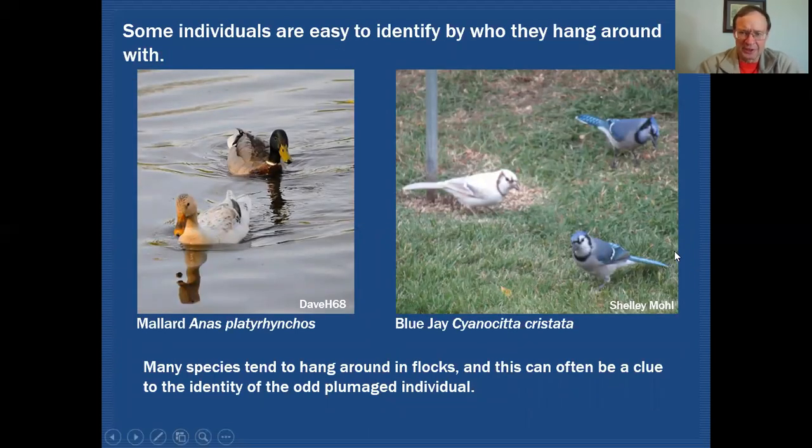Sometimes you might have difficulty telling what bird you're looking at. This bird, if it didn't have the black collar, might be puzzling, but if you see it hanging around with blue jays it's a clue to the species — you can sometimes tell by the company they keep. Same with these mallards: you'd probably guess it's a mallard, but seeing it with a male mallard cinches it, and the bill color and speculum are both correct for a female mallard.